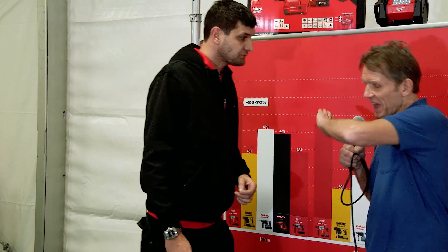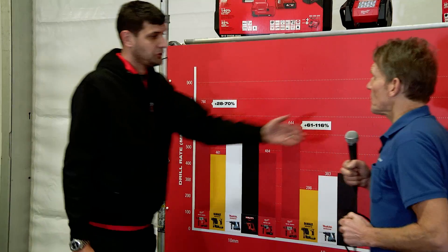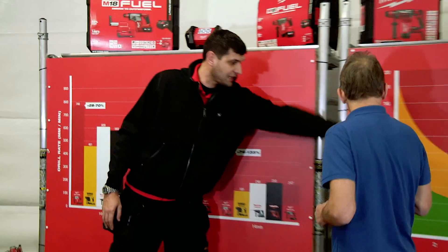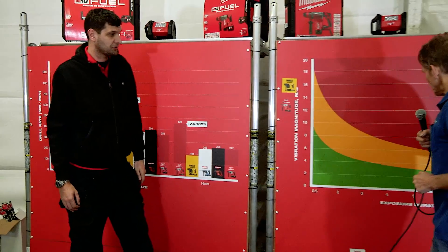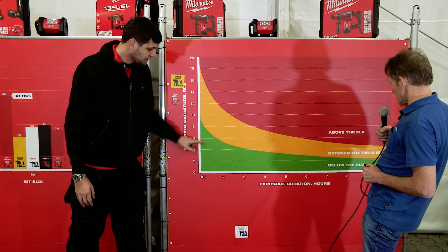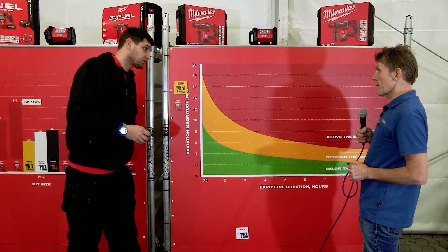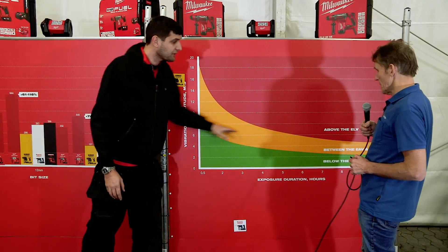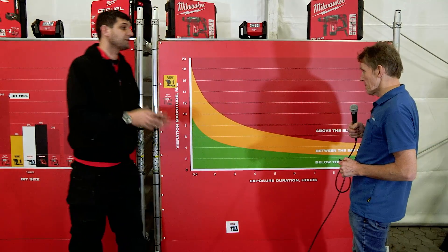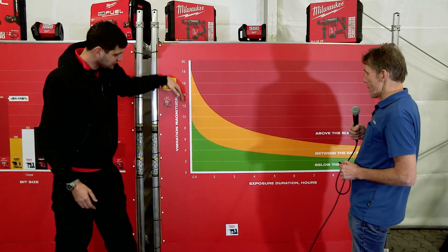So we forget hours and we look at holes drilled. Here you have the UK's HAV — Hand-Arm Vibration — harm and vibration exposure calculation. ELV is the exposure limit value. If you're in the green, you're not exposed to any levels considered dangerous. In the yellow, you are exposed but it's not considered hazardous to your health. Once you get to the red, that's when you're supposed to stop.